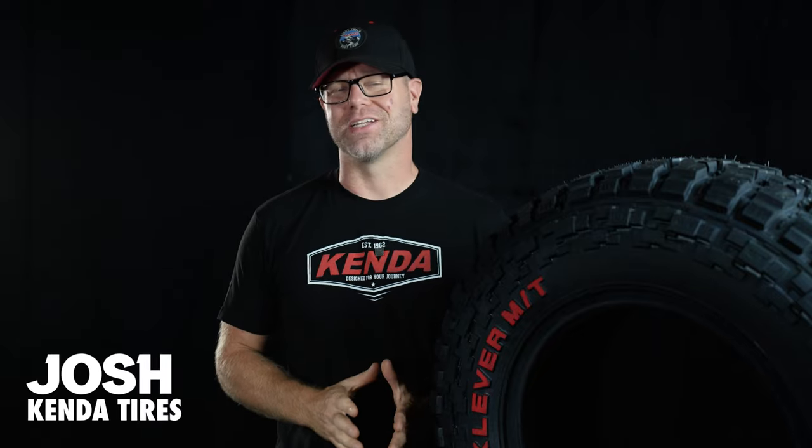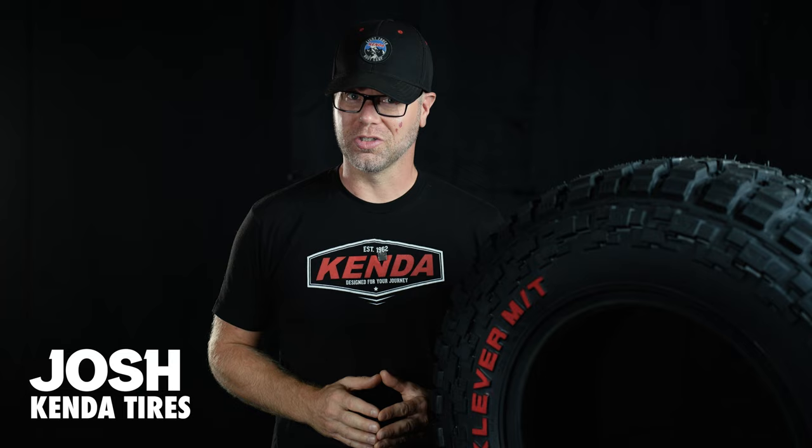Hey, what's up guys? Josh with Kenda Tires. In today's video, we're going to take a much closer look at Kenda's all-new second-generation mud terrain, the Cleaver MT2.